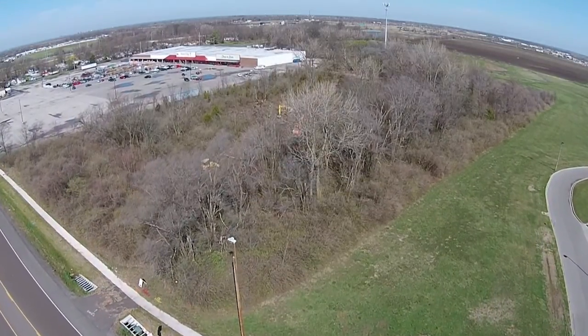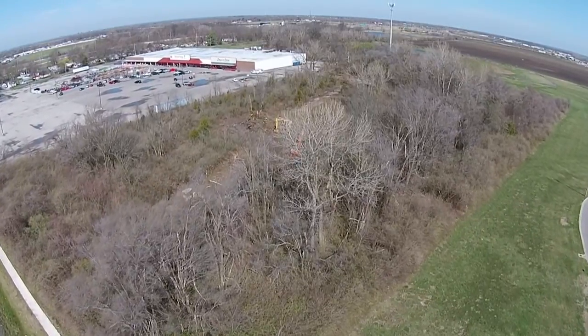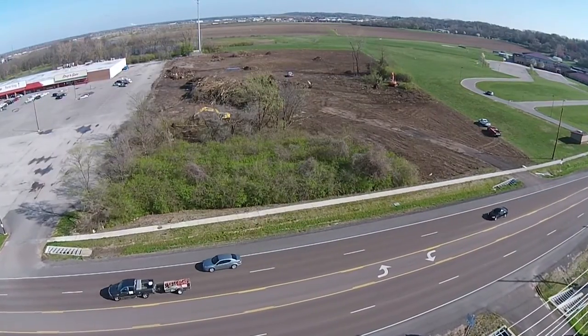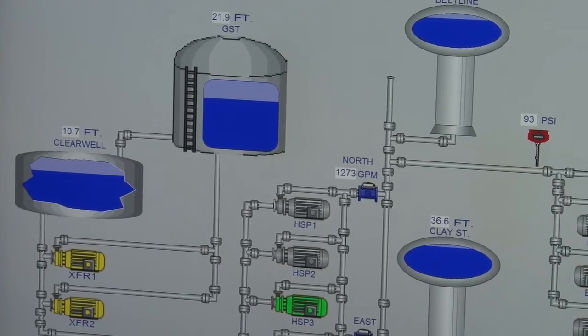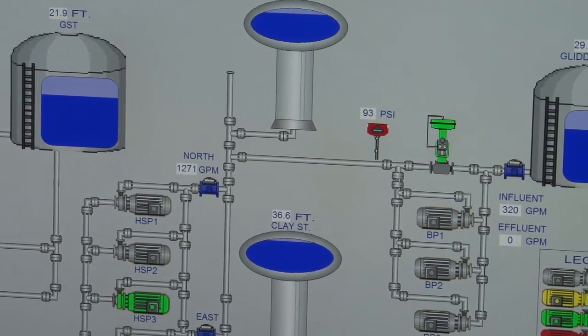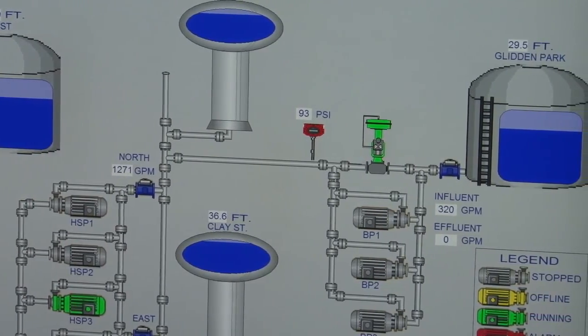What's really nice about constructing the plant on this site is we'll literally be able to build the entire water plant here, get it up and running, and producing water. We'll be able to work out any of the bugs in the production process, and then literally open one valve and turn the valve off to the old water plant and proceed with demolishing it.